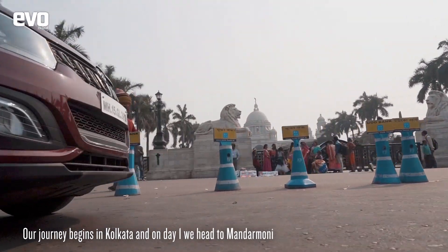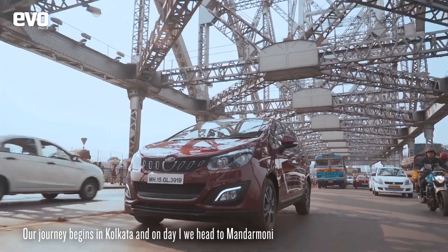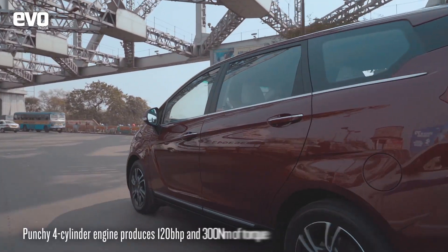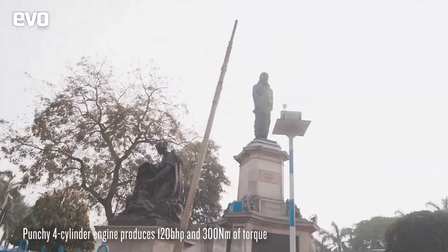Brilliant roads leading up to Mandar Muni from Kolkata let us stretch the 4-cylinder heart of the Marazo, which puts out 120 bhp and 300 Nm of torque, and it did not disappoint, consistently maintaining high cruising speeds.